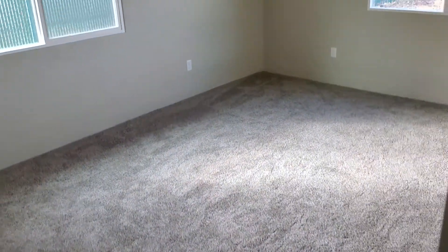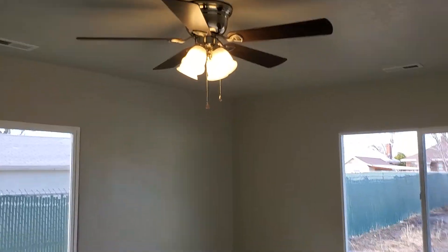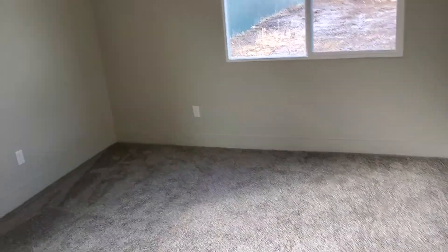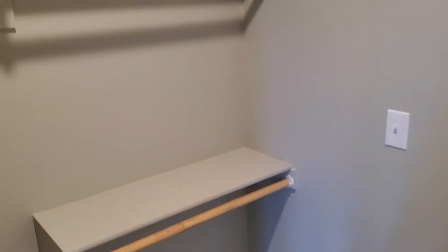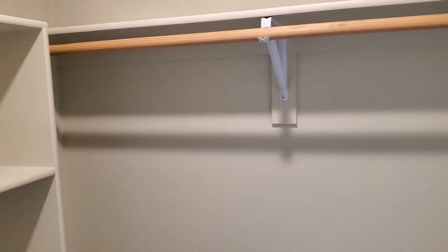If we continue down the hallway to the master bedroom, it's a nice large bedroom. We've got a ceiling fan in here, a window facing south and a window facing west. And then you come around here to the master closet — it's got a higher and a lower closet rod as well as some built-in shelving.